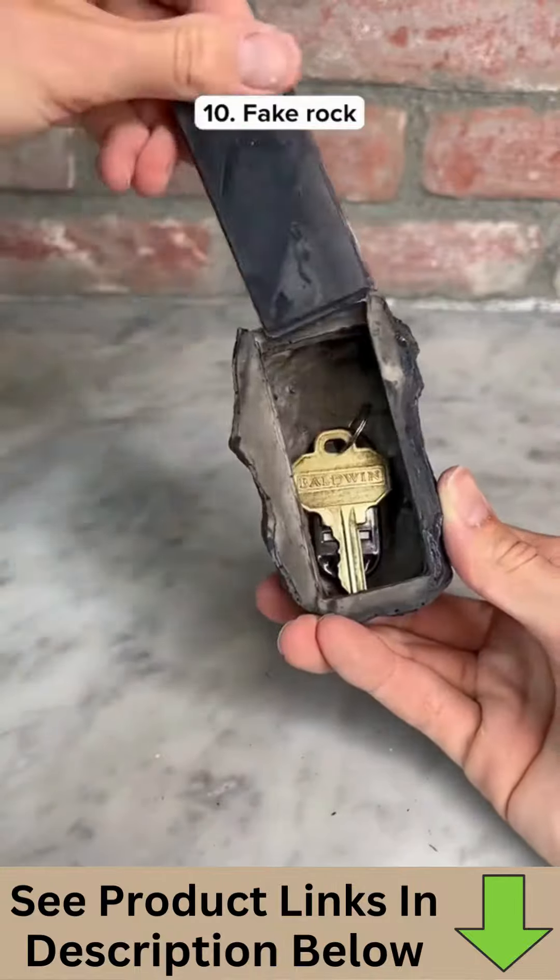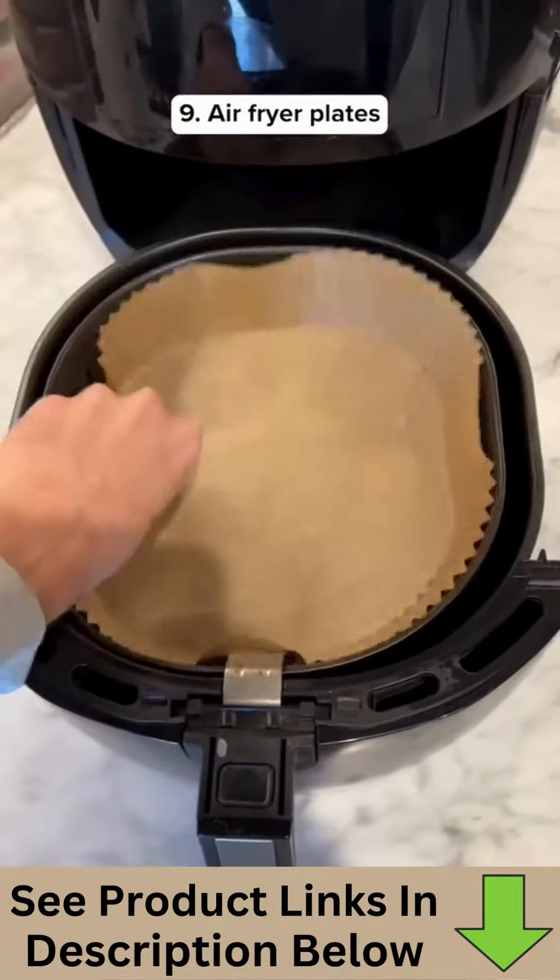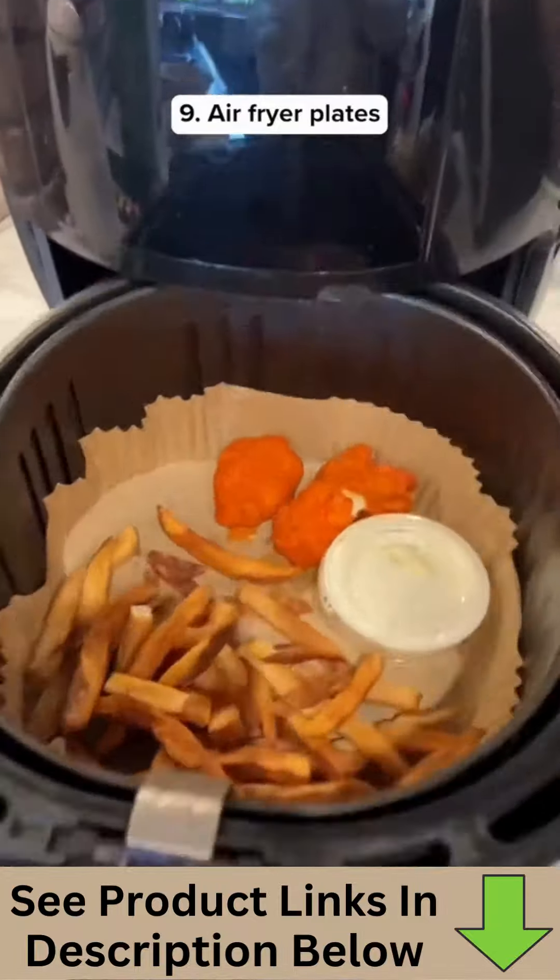This is a fake rock with a secret compartment where you can hide your house keys so no one can find them. These are disposable air fryer liners — you never have to wash the inside of your air fryer ever again.